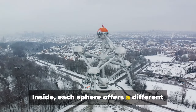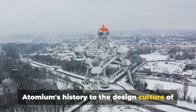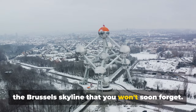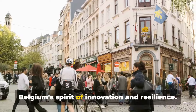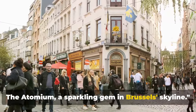Inside, each sphere offers a different experience, from exhibitions about the Atomium's history to the design culture of the 50s. The highest sphere even houses a restaurant, offering a panoramic view of the Brussels skyline that you won't soon forget. With its blend of history, science and art, the Atomium is a testament to Belgium's spirit of innovation and resilience. The Atomium, a sparkling gem in Brussels' skyline.